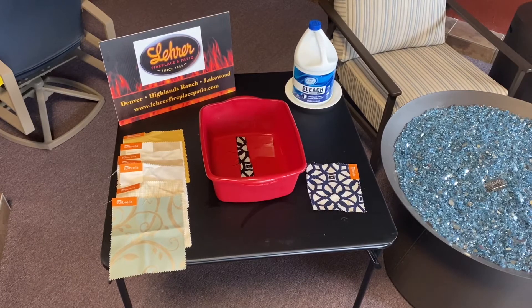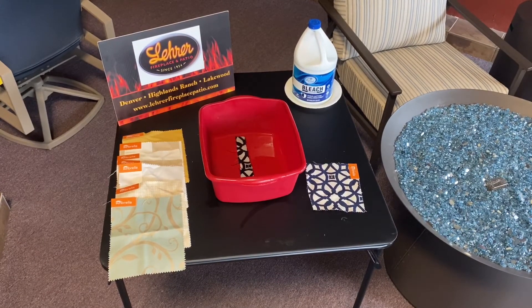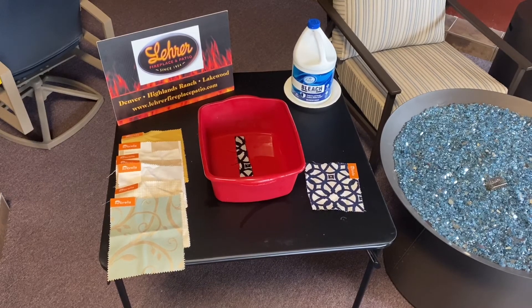As you can see, the color is still in the one that's been soaking in bleach. It's incredible. So check back with us tomorrow for day seven.